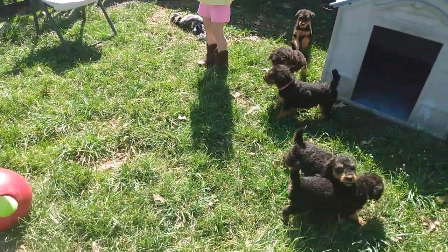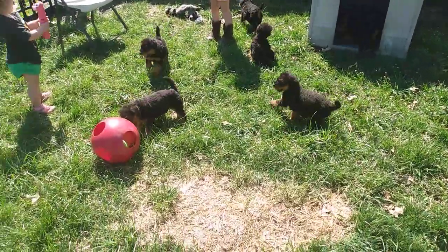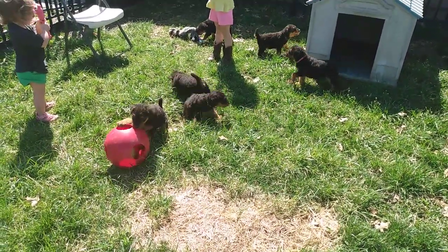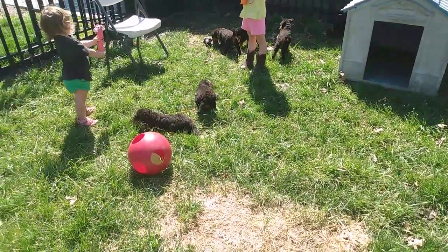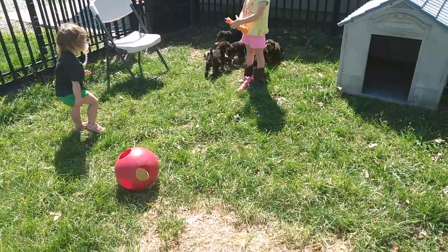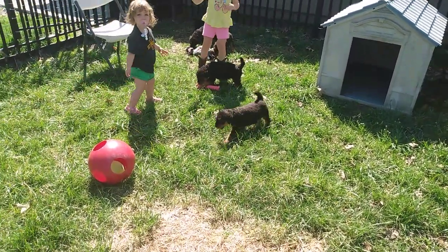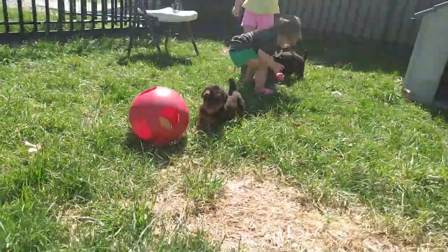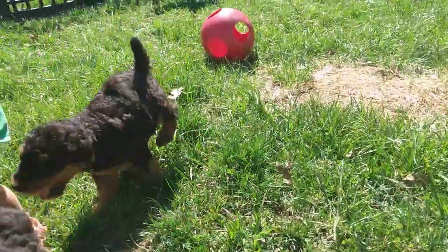Hello everyone. These are Delilah and Spartacus's Airedale Terrier puppies. They are going to be six weeks old tomorrow, and I just decided to grab the video today on Friday afternoon, just because tomorrow we have some puppy pickups and it's going to be kind of a busy day. It might rain, and I just so much prefer to take the videos outside if I can. And I think they do too.